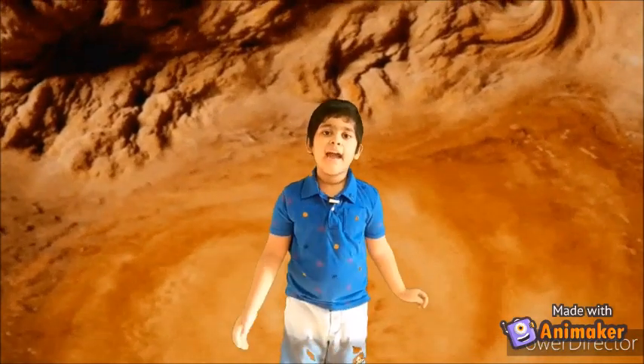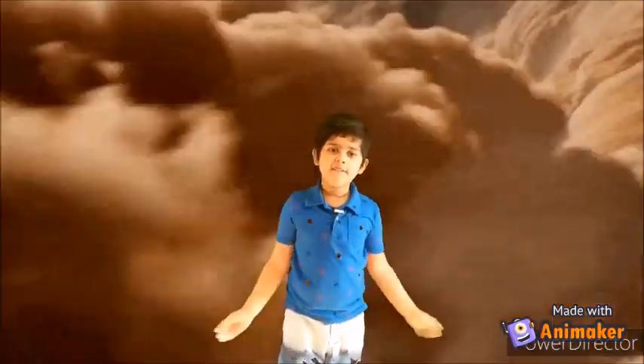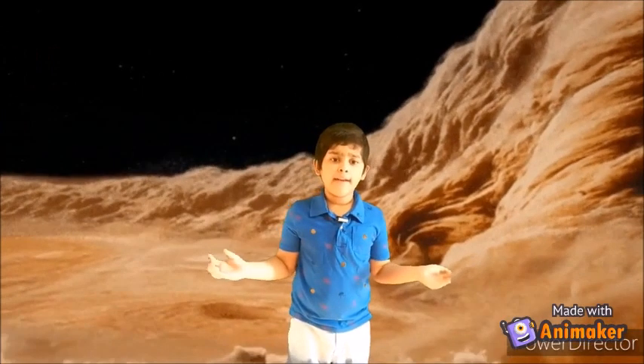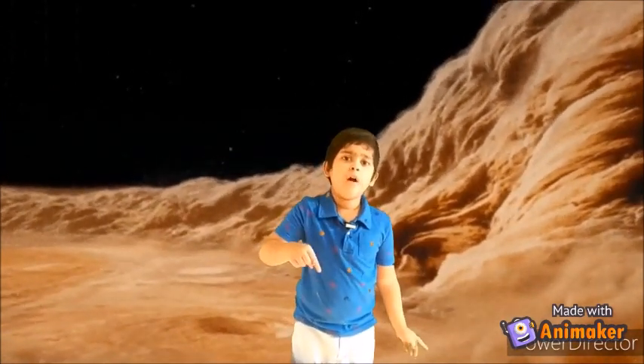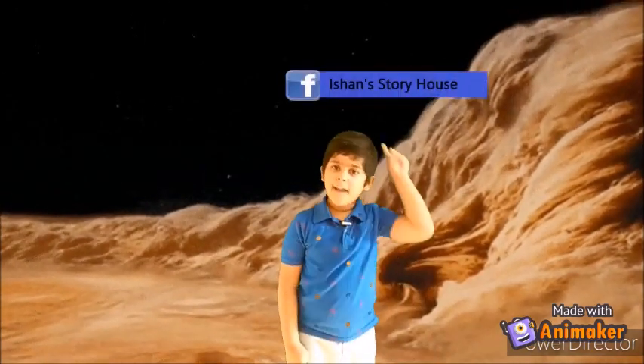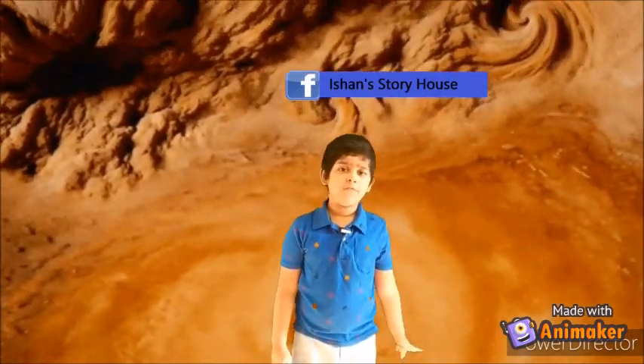Can you imagine how giant Jupiter is? Did you learn anything from this video? Please let me know on my Facebook page. See you in the next video.